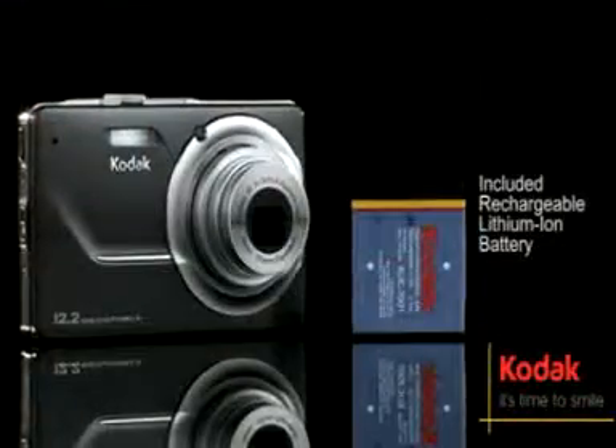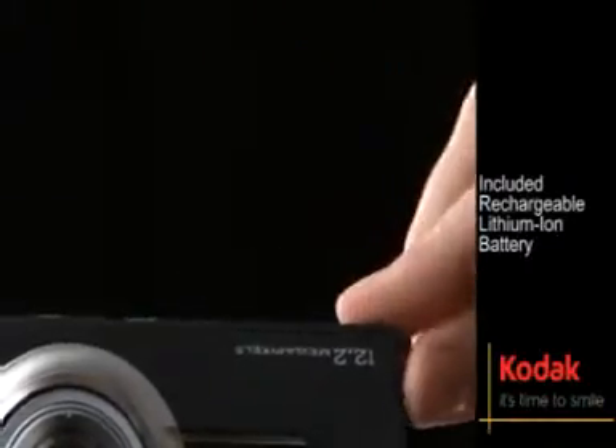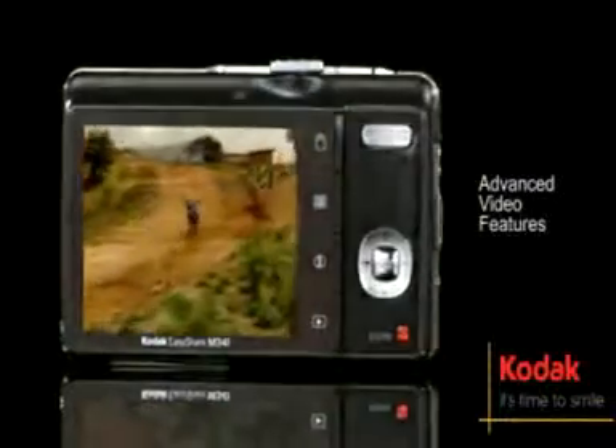Don't miss a shot with the security of in-camera charging and the power of the included Kodak Lithium-Ion rechargeable digital camera battery. The advanced video features include audio capture, playback, on-camera editing, and prints from video.